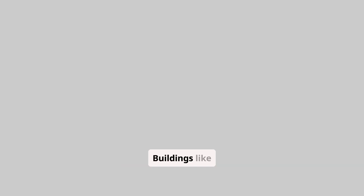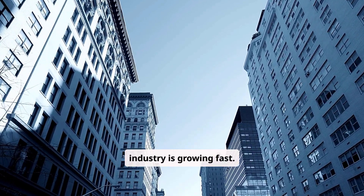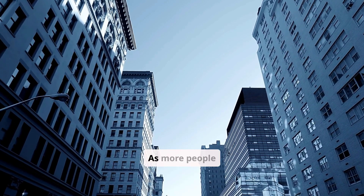Buildings like the Bullitt Center in Seattle and One Bryant Park in New York City show what's possible. The green building industry is growing fast, and we expect to see more green building materials and energy-saving solutions. As more people want sustainable architecture, the construction world will keep changing.